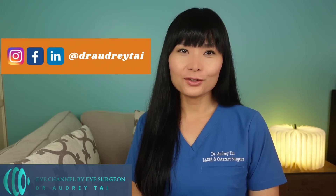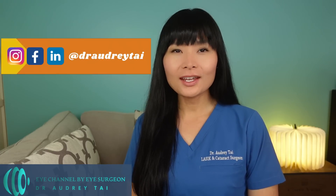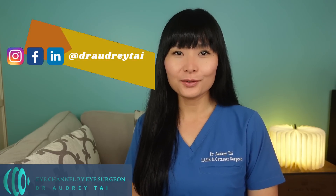Hello everyone. I'm Dr. Audrey Tai. Welcome back to my channel, Eye Channel by Eye Surgeon. I'm a board-certified and fellowship-trained refractive cataract surgeon, ophthalmologist, and cornea specialist. I'm here to bring you the latest information on eye health and medicine.